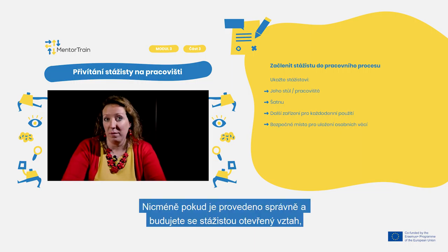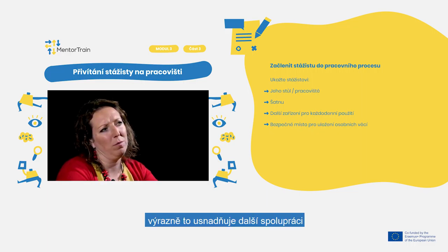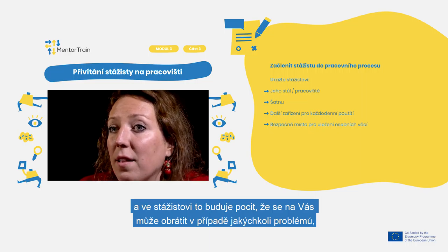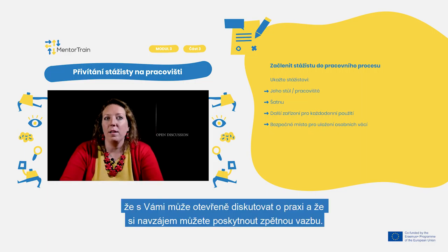However, when done properly and you are building an open relationship with the apprentice, it greatly smooths further cooperation and makes the apprentice feel free to address you as his or her mentor in case of any problems, openly discuss the apprenticeship, and provide mutual feedback.